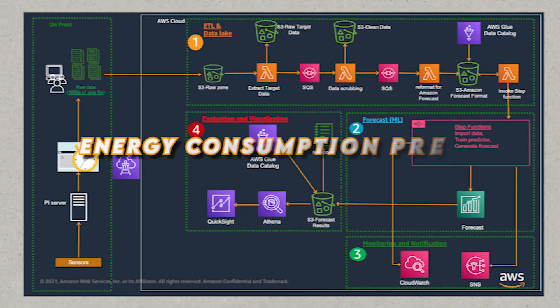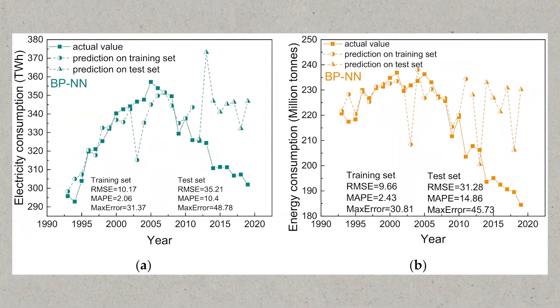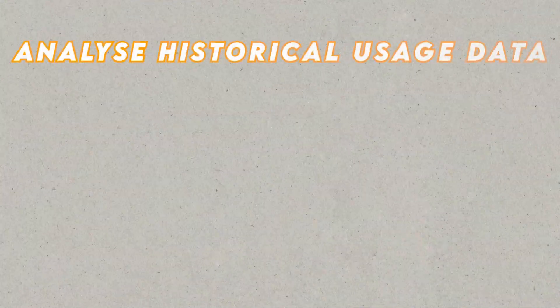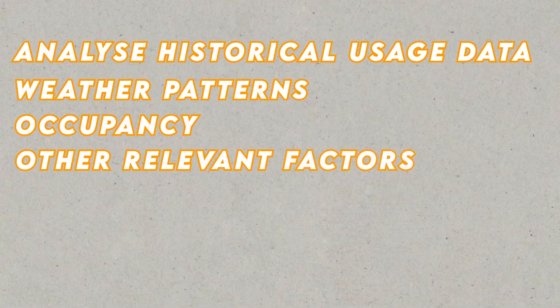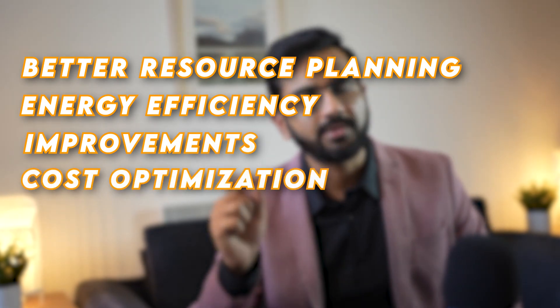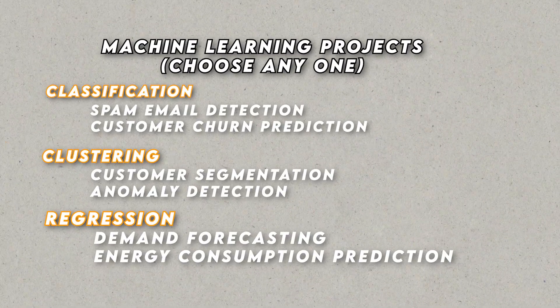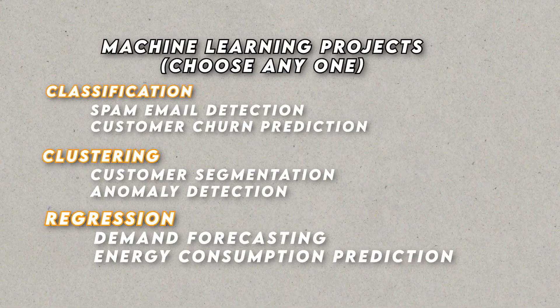The second regression project is Energy Consumption Prediction. Develop a regression model to predict energy consumption for buildings or households. Analyze historical usage data, weather patterns, occupancy, and other relevant factors. Train a regression model to create a predictive tool that estimates future energy consumption, allowing for better resource planning, energy efficiency improvements, and cost optimization. Choose at least one or maximum of two projects from these six options — covering classification, clustering, and regression — to showcase your expertise on your resume.